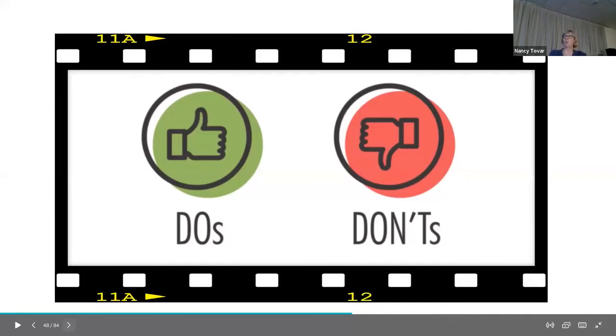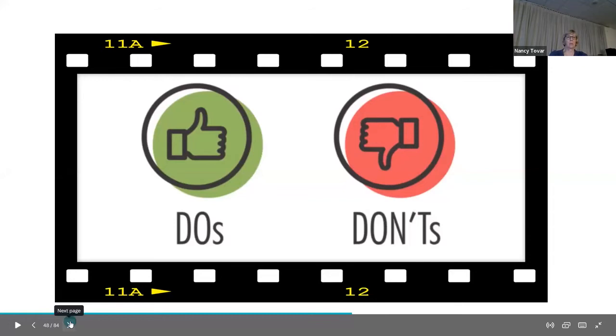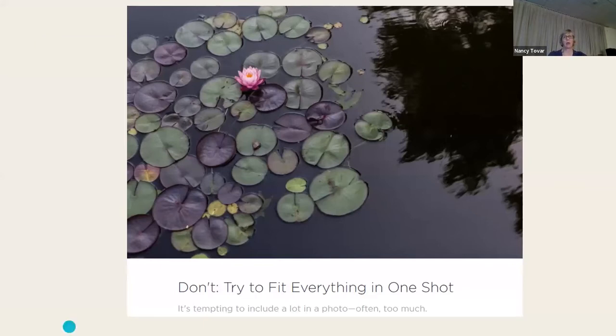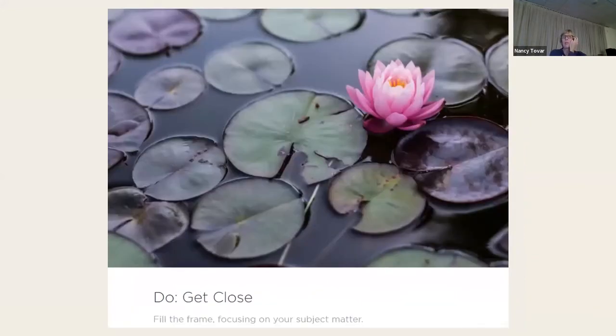A few do's and don'ts as a little review: don't try to fit everything into one shot — it's tempting but often too much. Fill the frame and focus in on the subject matter.